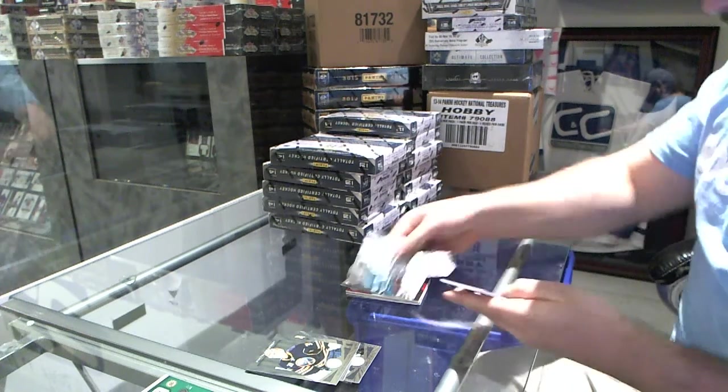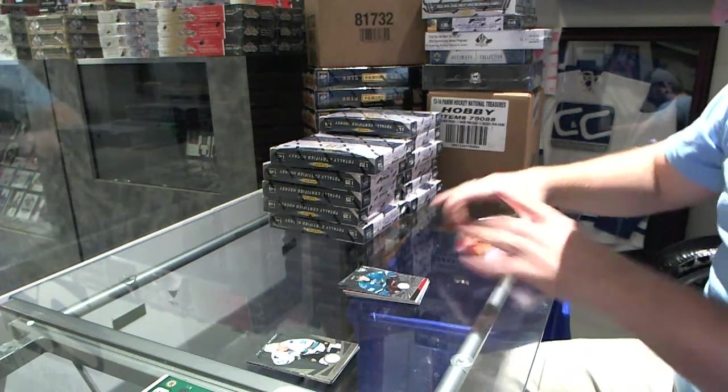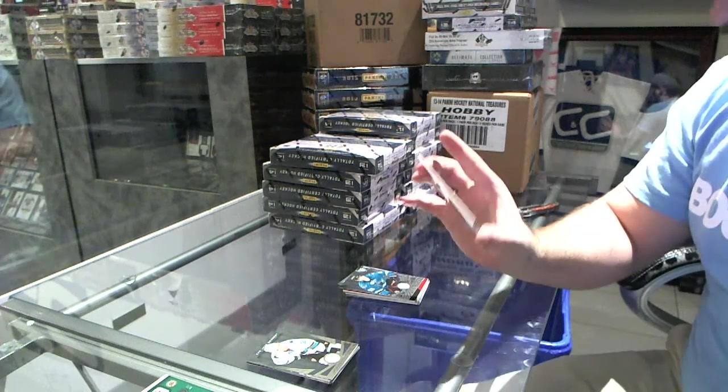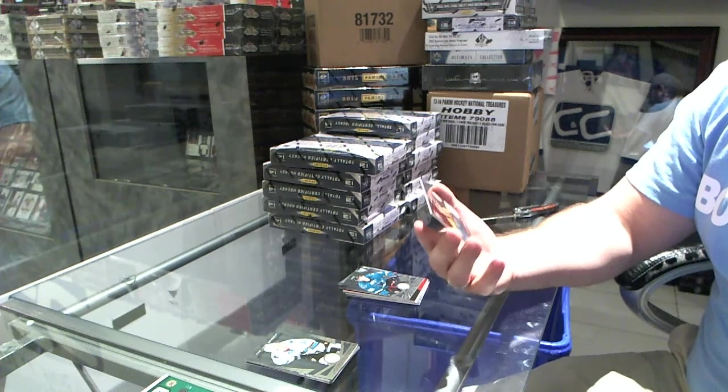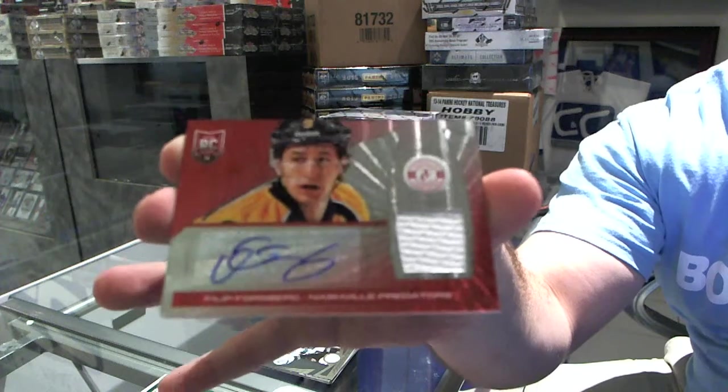We've got a Hurdle rookie for the San Jose Sharks, and we've got, for the Nashville Predators, number 46 of 50, Jersey Auto Mirror Red, Phillip Forsberg.